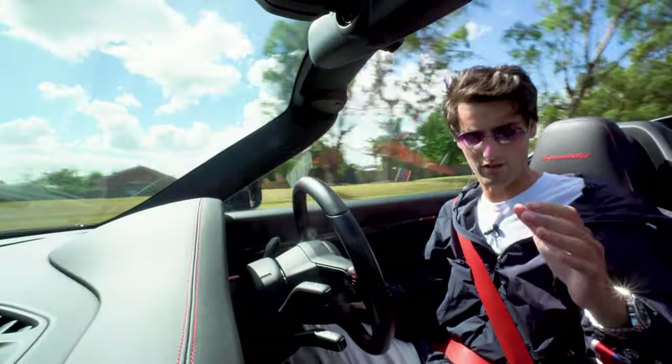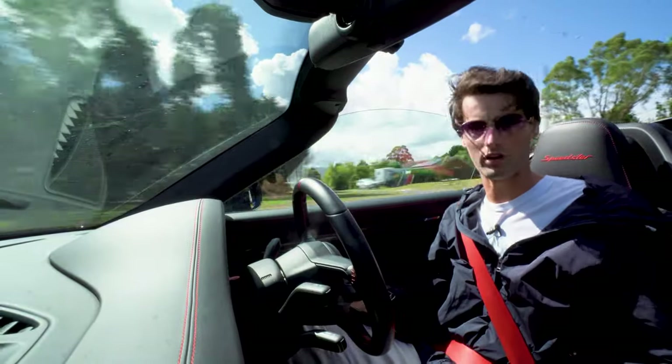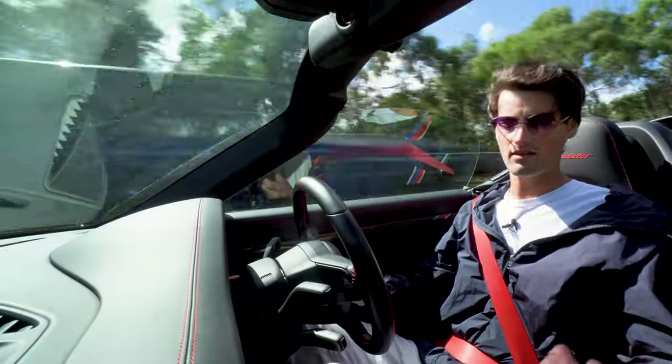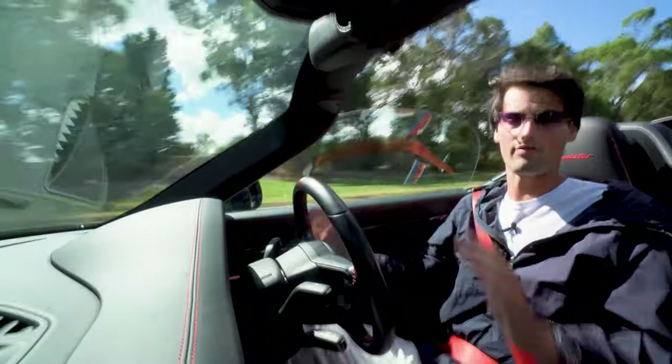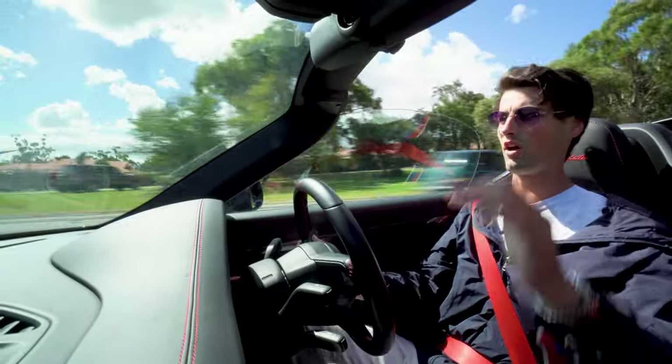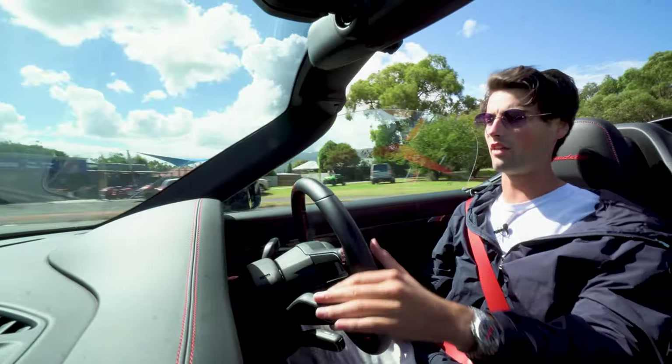It's a very clever manual box. When you hit the auto blip button down on the centre console, you're going to be sitting in fourth gear, push the clutch in — no rev matching required — third, second, first. And that's all done through the computer.